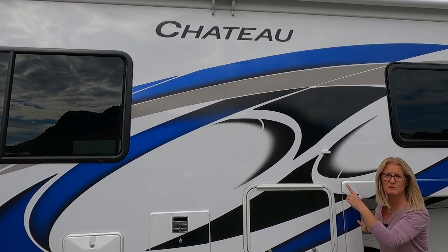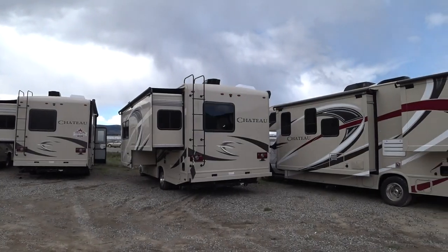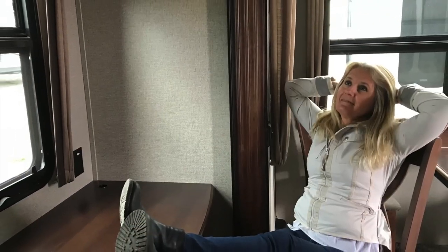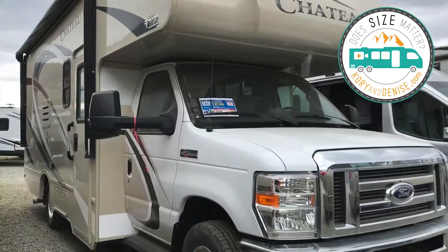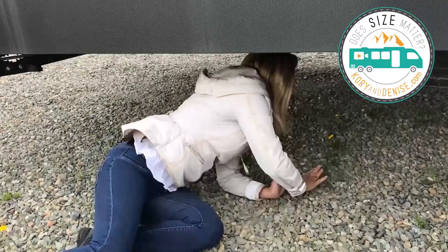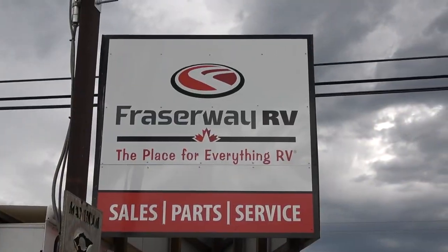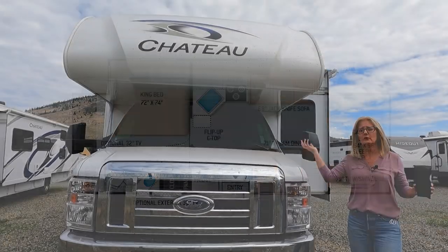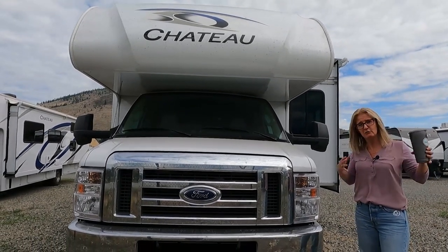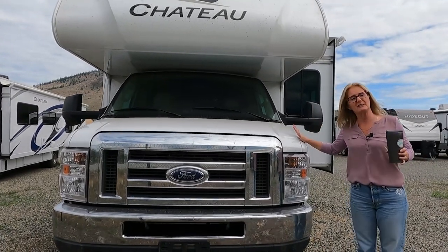Today we're going to do the 2022 Chateau 27R. We are in Kamloops, British Columbia, Canada at Fraser Way RV Centre and we're going to show you the Chateau. This is a different one than we've done before so we'll refer you back to the construction video for more of those kinds of details, but today this is what we get to do.